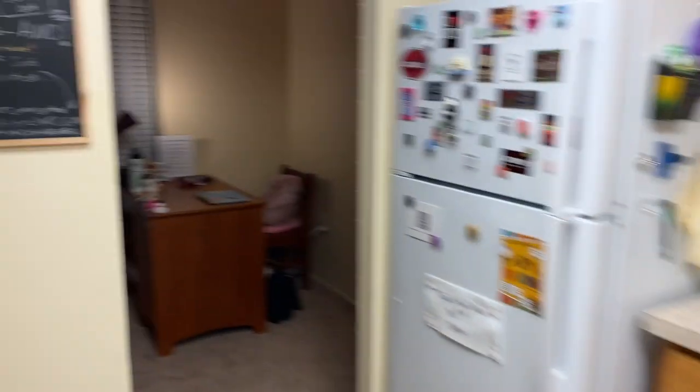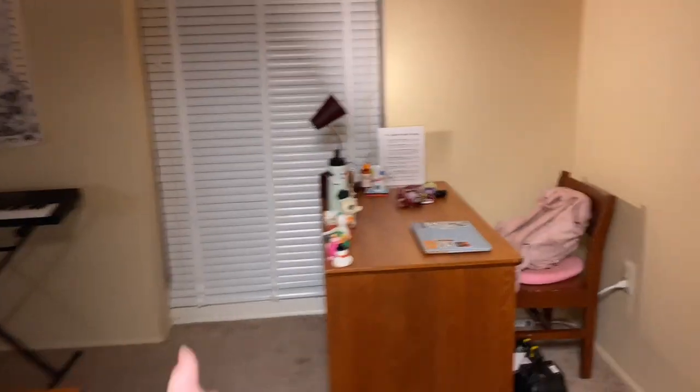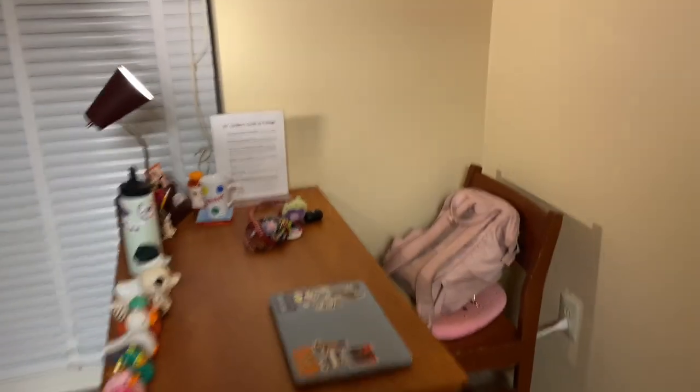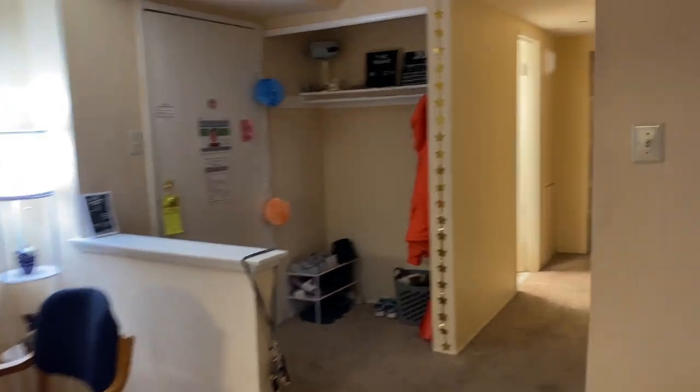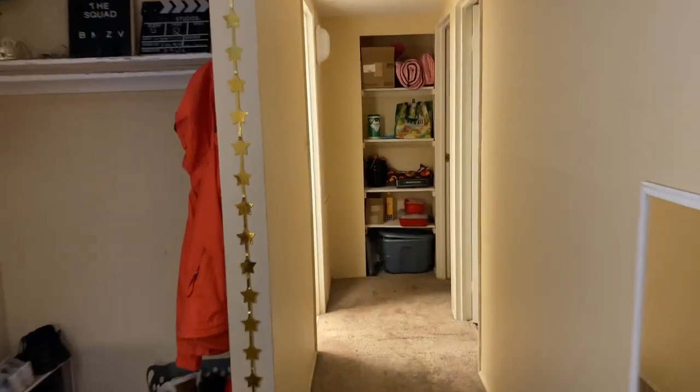Over here through the kitchen on the other side, we have my desk and that's my roommate Veronica's desk. My desk is over here in this little corner — I've got all my ducks in a row. We've got some lights that are up and hanging around, but we're going to continue this way to the other half of the apartment, which we have this hallway here.